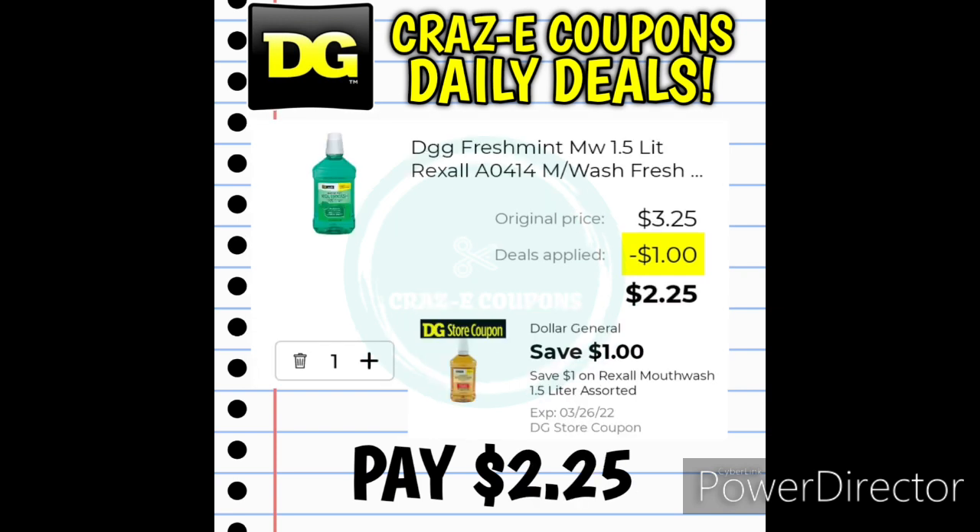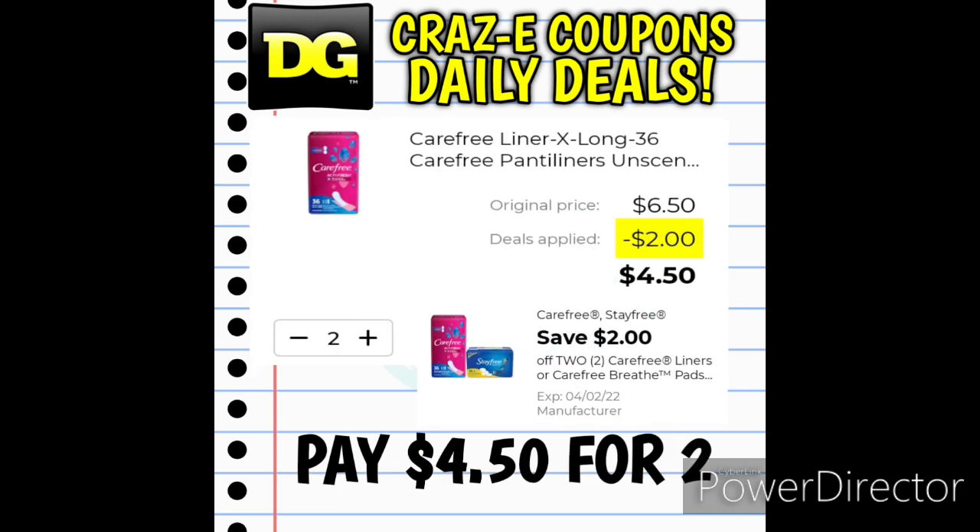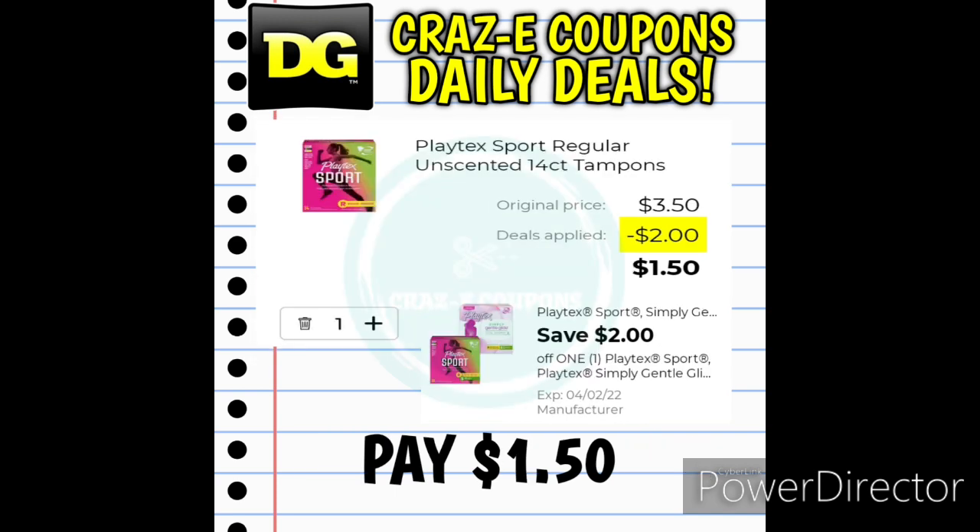Moving on into personal care products. We have a $1 off 1 digital coupon for the Rexall Mouthwash, priced at $3.25 — after the coupon you pay $2.25. We also have a $2 off 2 digital coupon for Carefree Liners — pick up two for $6.50, and after the coupon you pay $4.50 for two, making those $2.25 each. And we received a $2 off 1 digital coupon for Playtex Sport Tampons, priced at $3.50, leaving you paying just $1.50.